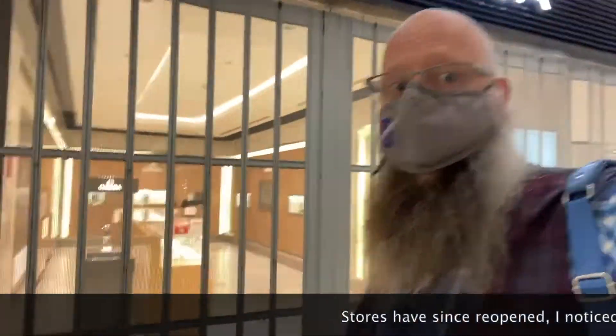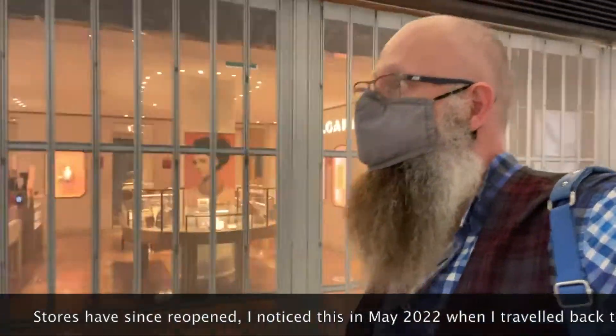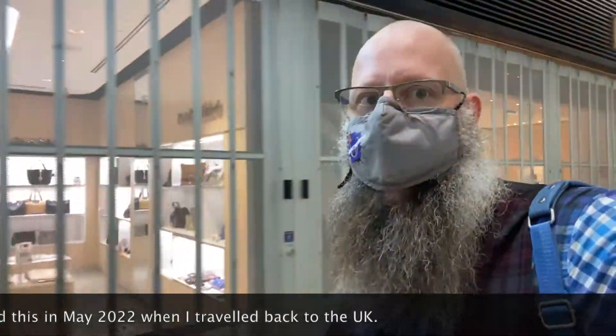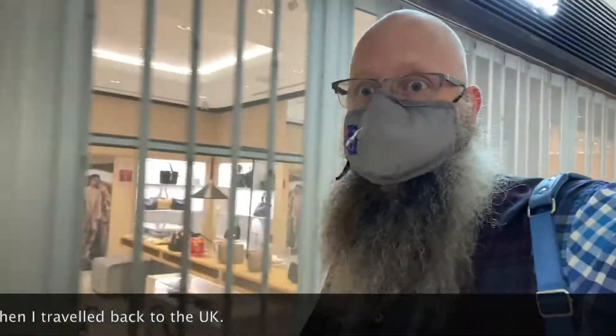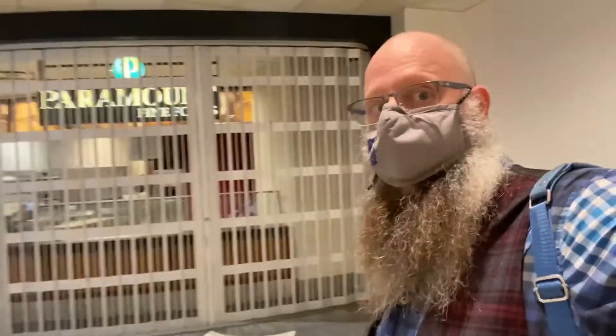So one thing you're finding here in Toronto is a lot of the stores are actually closed. It's not surprising — not a lot of people are traveling. You can feel the airport's relatively empty, relative to what I'm used to. The variety stores and such are open, but certainly not my favorite restaurant here at Terminal 3.